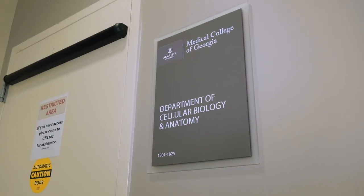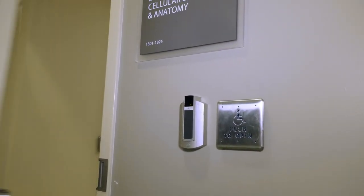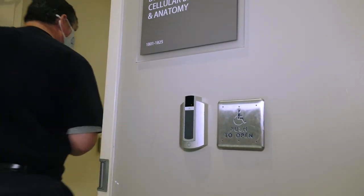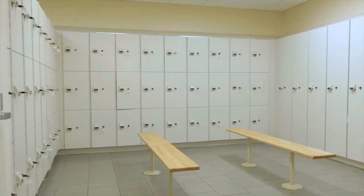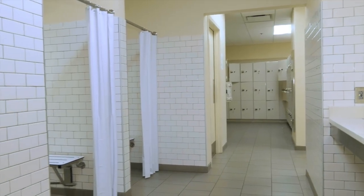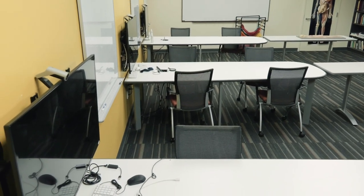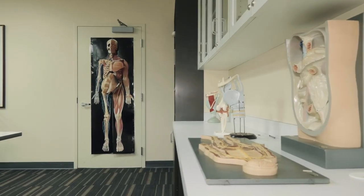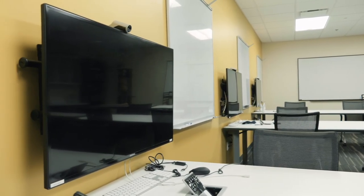Next, we will move on to the Anatomy Lab. Students are given 24-hour access to the Anatomy Lab with their activated student ID badges. Each student is assigned a locker where they are permitted to store any materials they will need for Anatomy Lab. Additionally, the locker rooms contain showers for students to use. Students also have access to a resource room adjacent to the Anatomy Lab, which contains models of various organ systems, as well as conference tables and television screens for team-based learning.